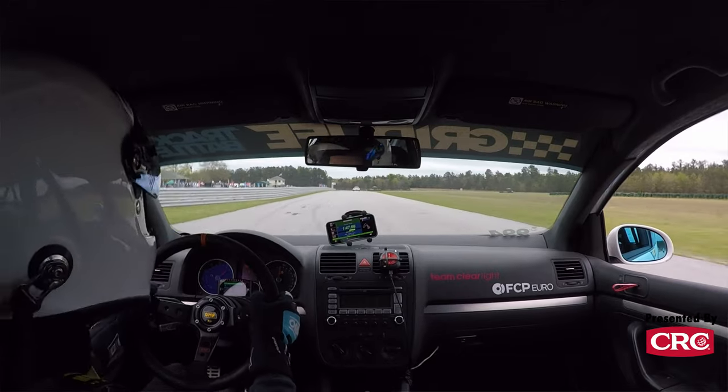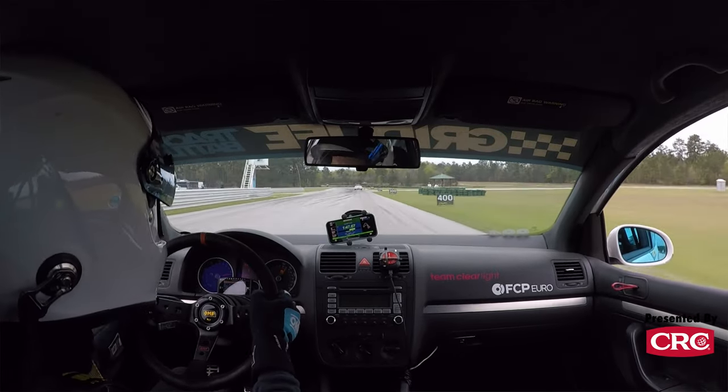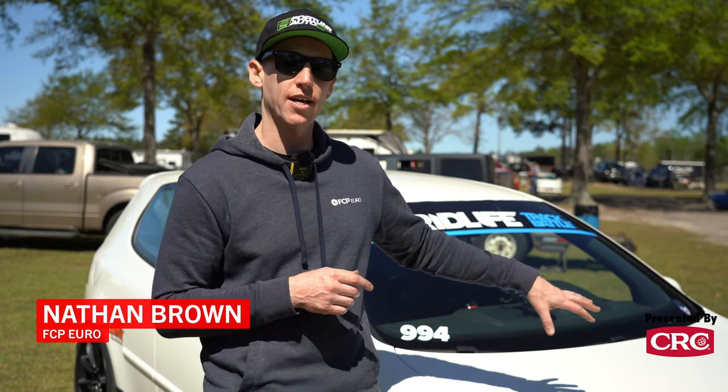Overall, the chassis — this is what they call the PQ35 chassis. So it's the same as any Mark V, Mark VI, Golf R, and it's very similar to the TT. This particular engine is what they call the FSI engine, so it's the BPY engine code.